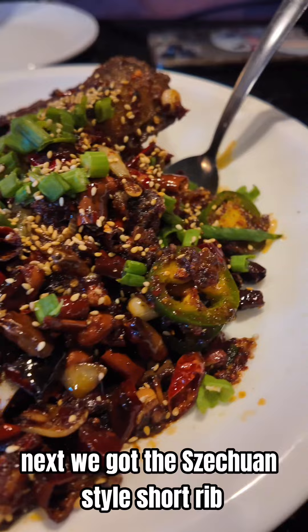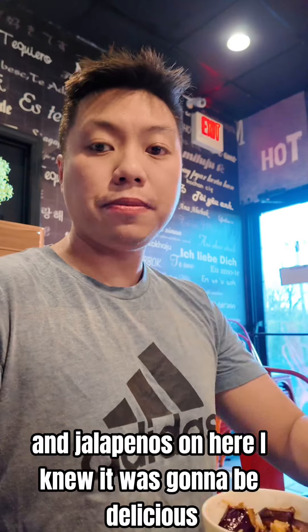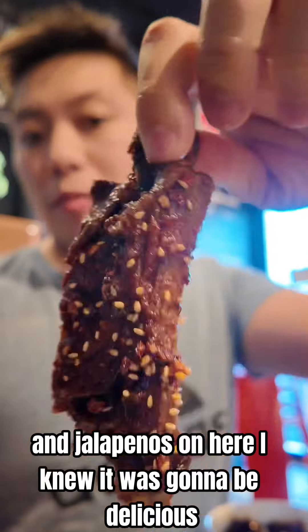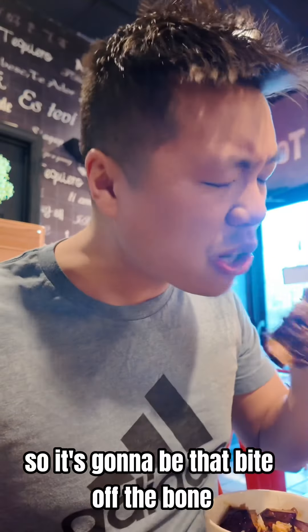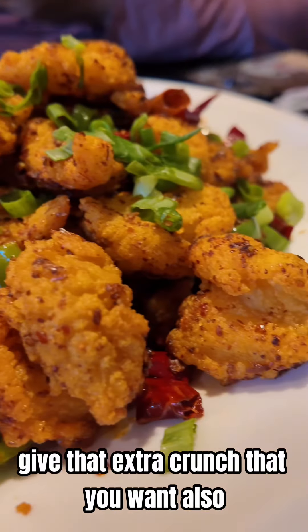Next we got the Szechuan style short rib, and just by looking at all the chilies and jalapenos on here, I knew it was going to be delicious. It's going to be that bite off the bone rib that you really like, and the sesame seeds give that extra crunch that you want also.